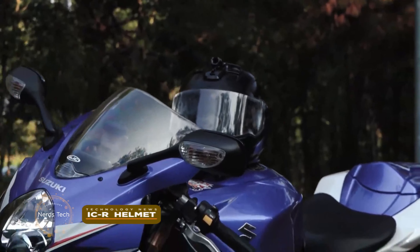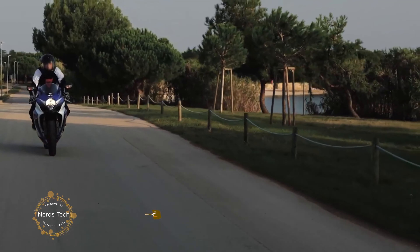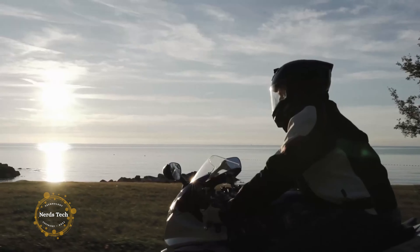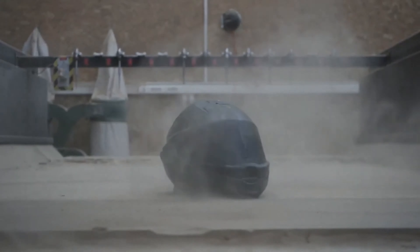ICR: the true smart motorcycle helmet. The smart, feature-rich, and zero blind spot smart motorcycle helmet designed to help save riders' lives. Currently, motorcycle riders have a huge blind spot around them that has left them vulnerable and susceptible to life-threatening accidents. However, ICR has solved this problem by integrating custom and currently available technologies into a motorcycle helmet.